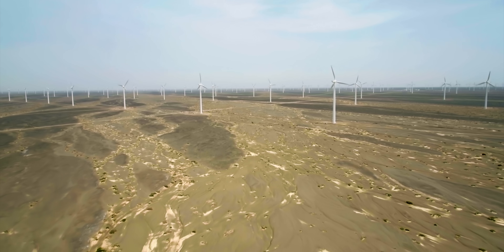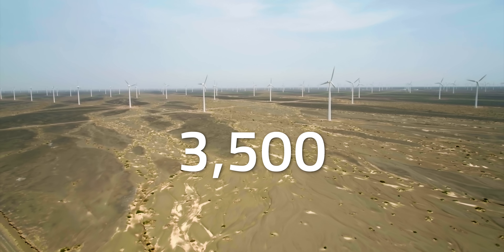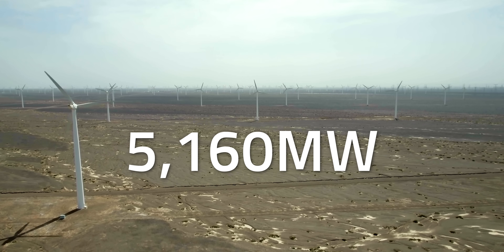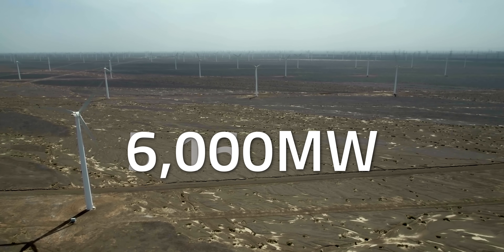At this stage, Gansu comprised over 3,500 wind turbines, whereas the average wind farm in the United States has about 50. By that point, it also had an installed capacity of about 5,160 megawatts. Just two years later, that total installed capacity rose to approximately 6,000 megawatts — roughly equivalent to the United Kingdom's entire wind power capacity at that time.